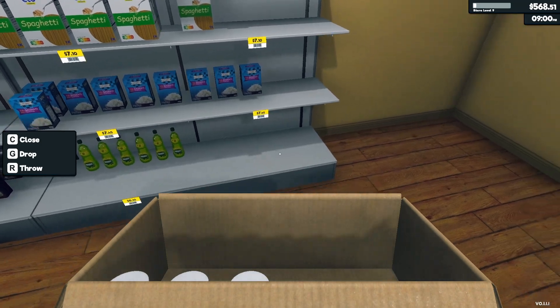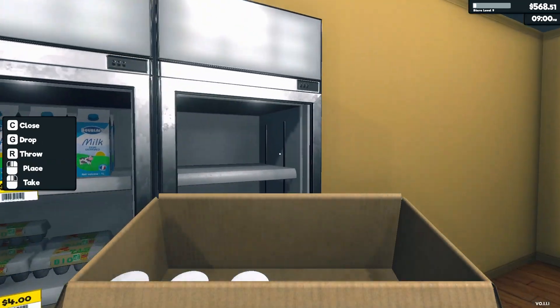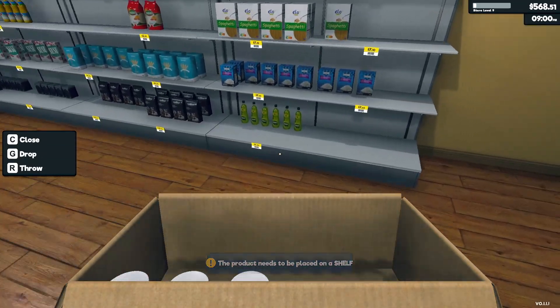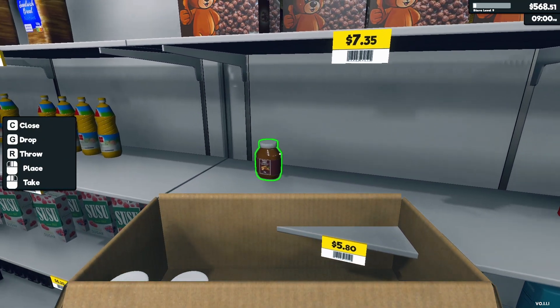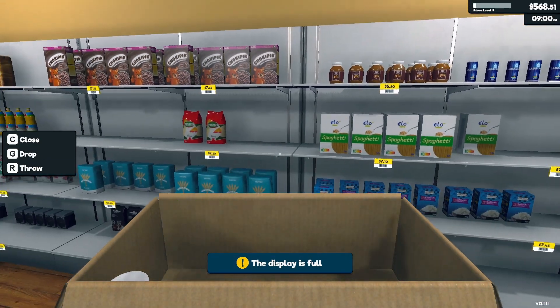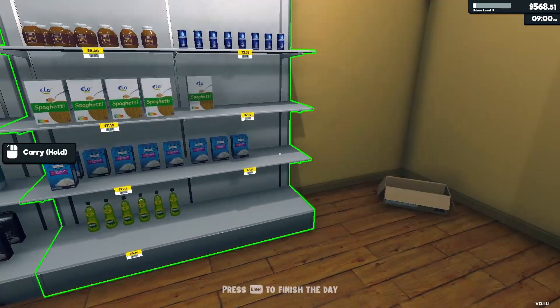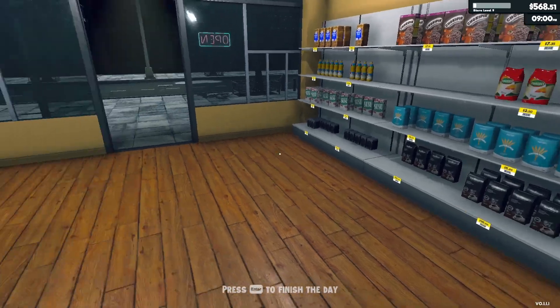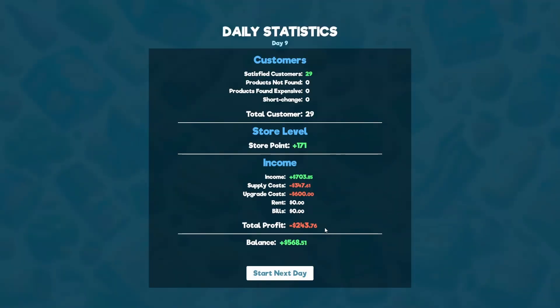What is this product? Oh, this is peanut butter. Okay, let's throw that one there. And that is going to end our day. So Day 9, we finish with a net loss of $243.76.